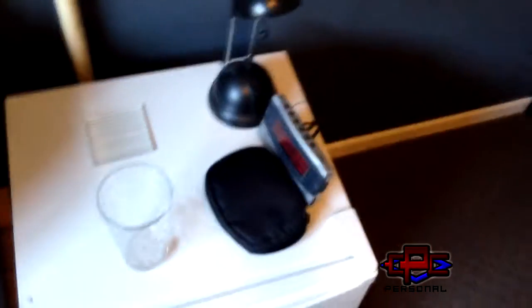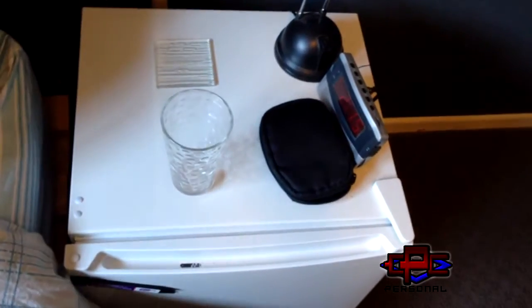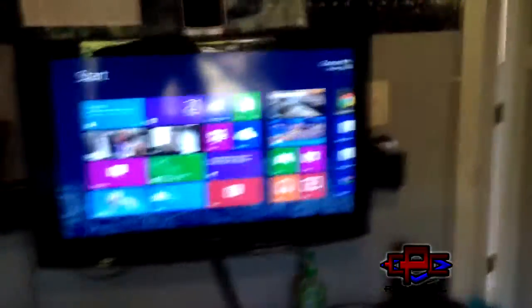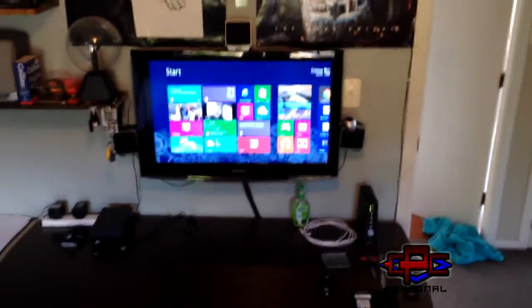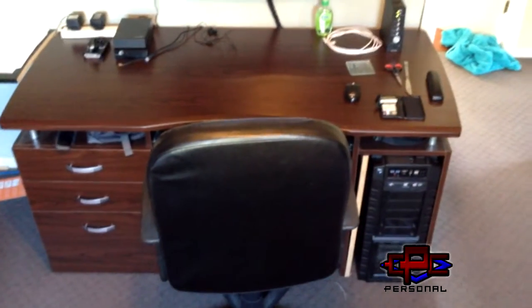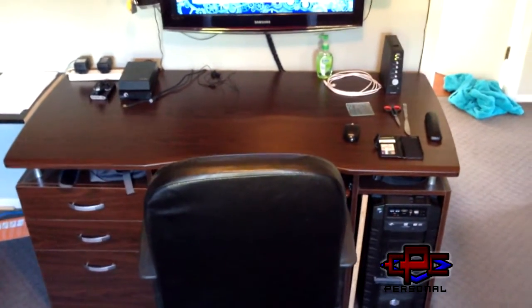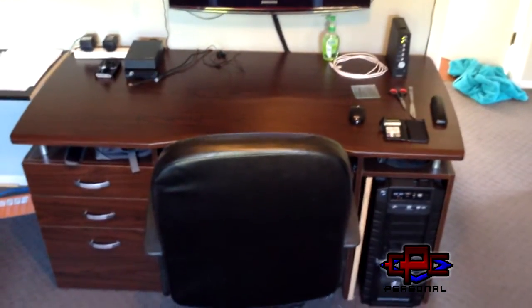Moving around, we've got here just a fridge — little mini fridge side table thing. The lights and all that. Thank you for watching — this has been a room tour and sort of desk setup. There's my chair, that was a cheap piece of shit. Thanks for watching, like, comment, subscribe, all that good stuff. And I'll see you in the next one.